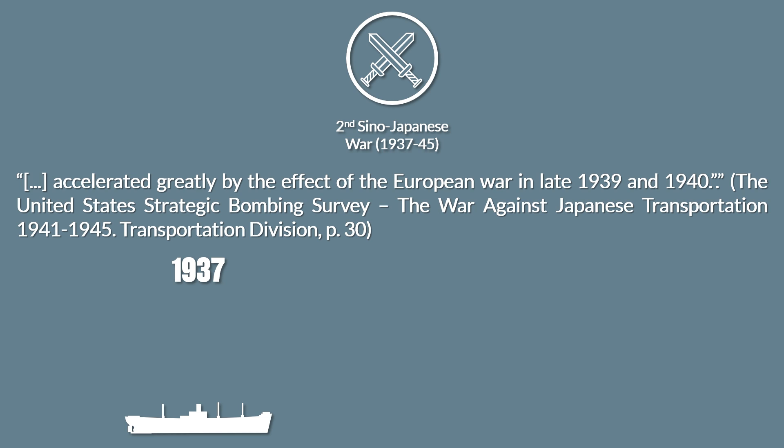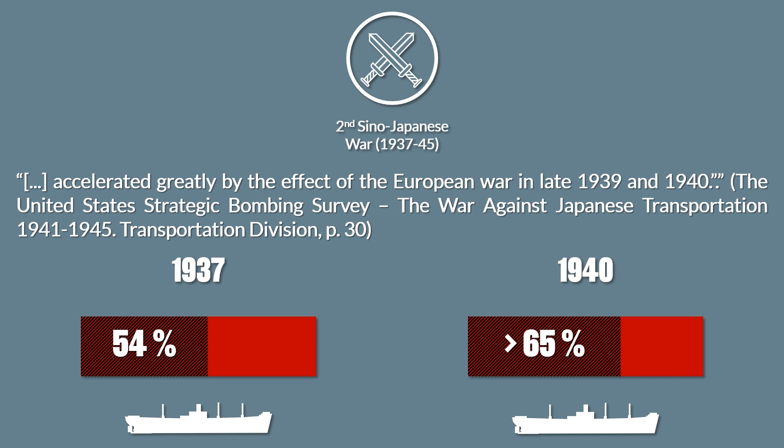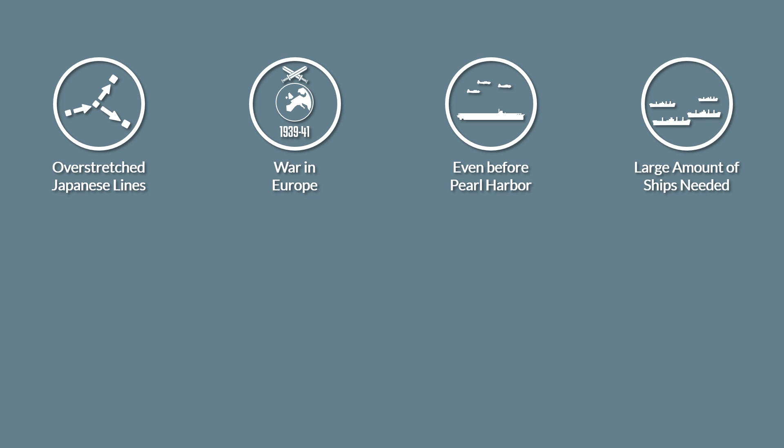In 1937 the Japanese carried about 54% of foreign trade within their own merchant fleet, yet in 1940 this number was already over 65%. In short, the already over-stretched Japanese supply lines were further strained by the war in Europe — and this was before the Japanese entered the war against the Allies in December 1941, which required another large amount of merchant ships to supply troops and transport resources from occupied territories like the Philippines.